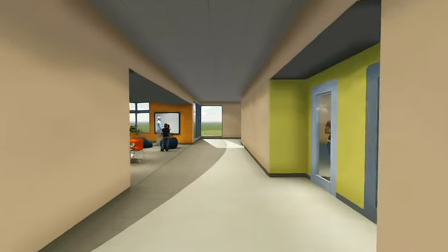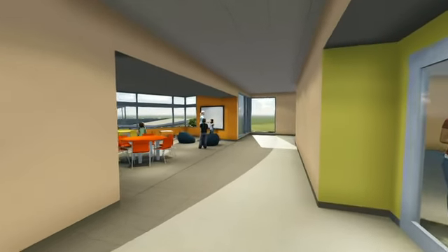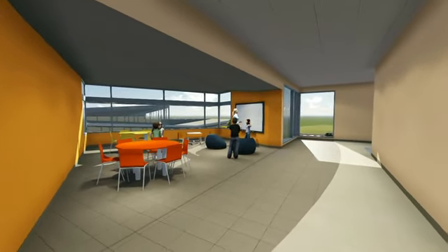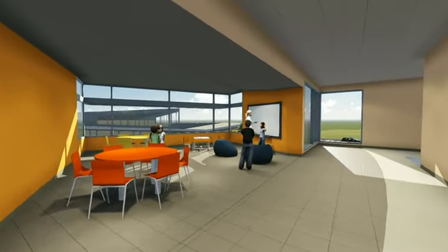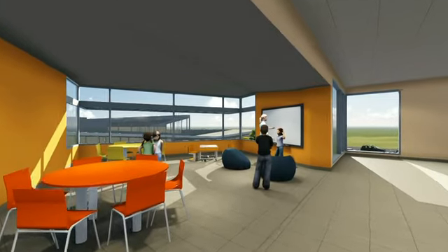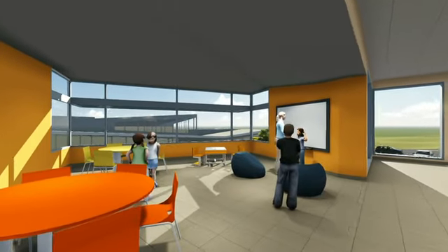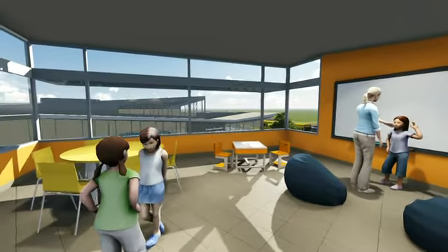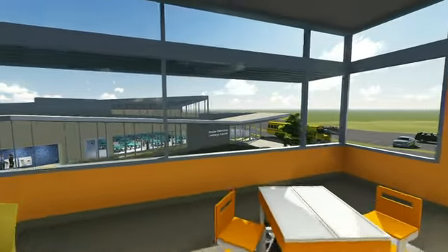Each grade level has its own classroom pod, allowing smaller, individualized communities to gather within the 650-student building. Grade level classes can collaborate with ease and take advantage of open learning spaces for special activities. These open spaces, full of natural light, are located at the end of each pod's hallway.